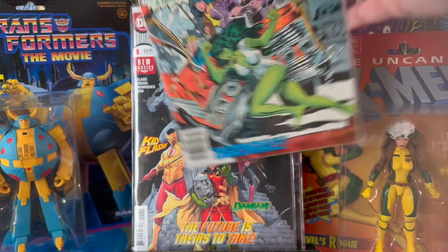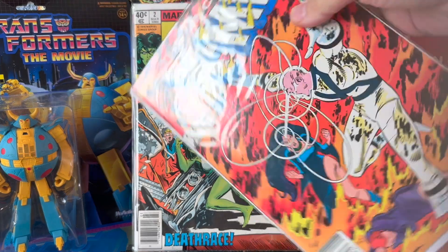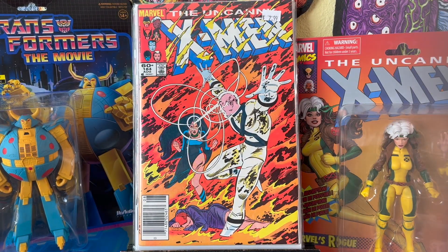This was $7.99 — I couldn't pass it up. It was in really nice condition. I already have this already, but I love this cover. She-Hulk number two — it's such a great cover, especially for a second issue. Second appearance of She-Hulk, so happy to grab that. This was $2.99 — I thought that was a really good deal. It's a newsstand, and this is probably the best condition copy I have of this.